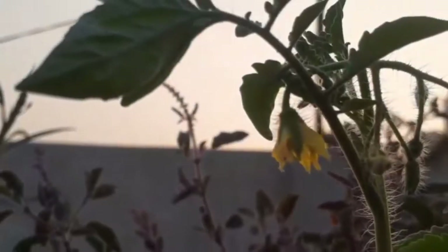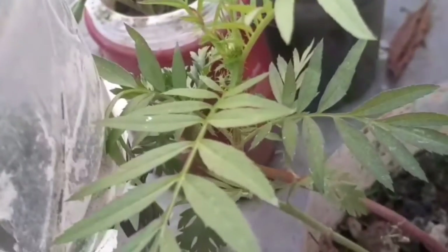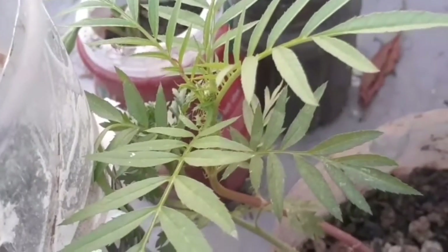This is a tomato tree — it has also been planted in a pot. This is a big tree. This is a small flowering plant, but it doesn't look like flowers yet. It will grow big, so right now it is very small.